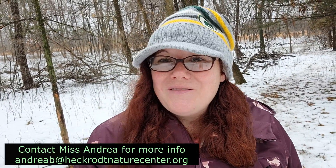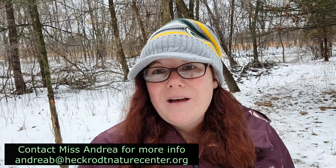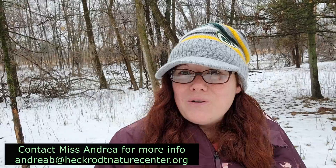Turtletots is specifically designed to connect children with nature, ages two to six years old. This year we have an outdoor experience with education kits to make it COVID friendly.